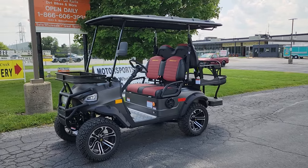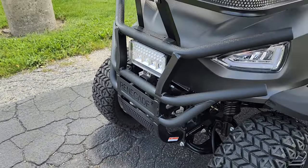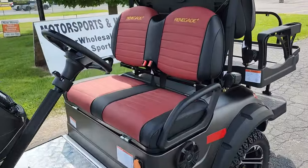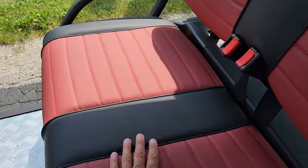What's up everybody? It's Gary here from SaferWholesale.com, and today we're doing a little video on the Renegade Plus 2.0. This one here is in the dark charcoal, and it also has the custom seats — you've got the embroidered seat right here. The Renegade Plus 2.0 is in stock and available now.